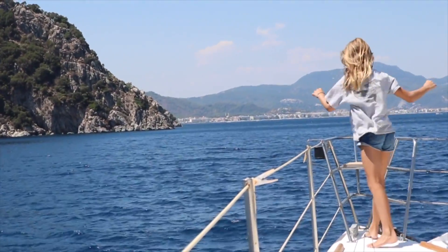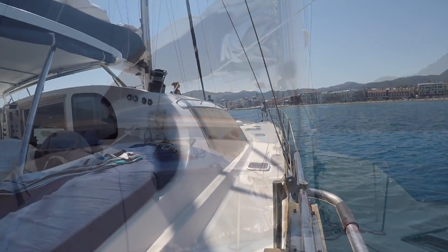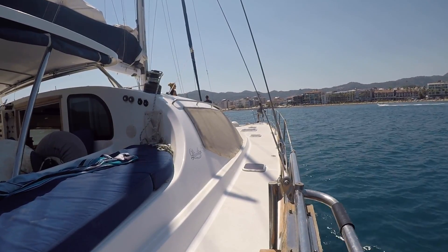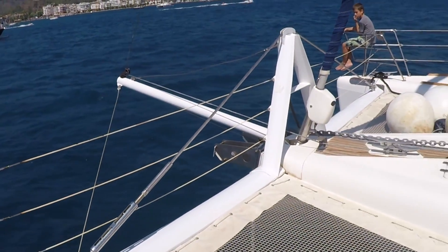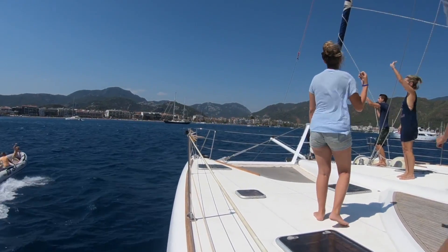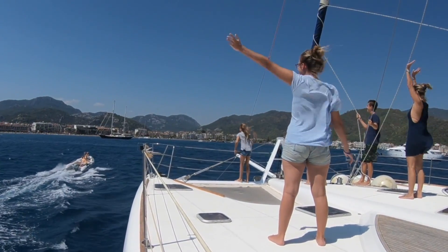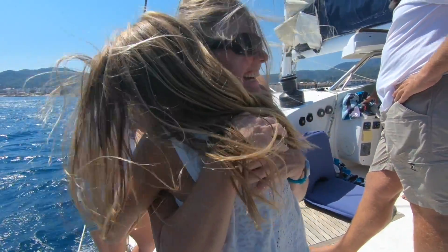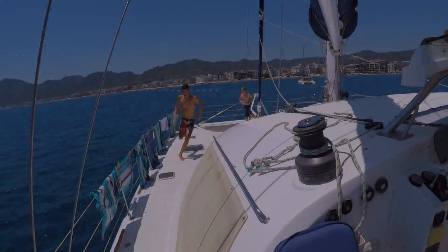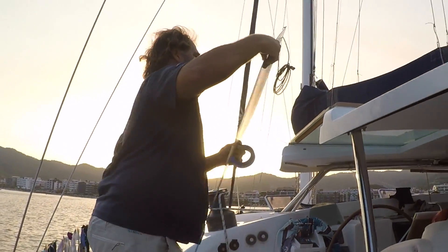Marmaris is a Mediterranean resort town along the Turkish Riviera. It sits in a valley between pine-forested mountains and crystal-clear waters and is a very popular sailing destination known for its lively nightlife and seafront promenade. Join us next time for more family-friendly redneck sailing adventures and maybe a solar panel installation.